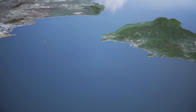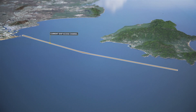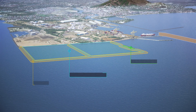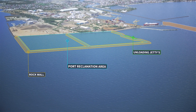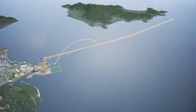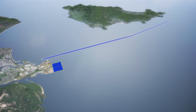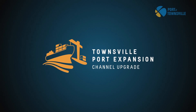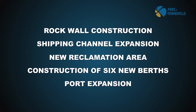In 2018, preliminary works for a five-year project to widen the ship access channel began, with the subsequent creation of a 62 hectare port reclamation area for future port development. All of the capital dredge material from the channel widening works will be used to form the port reclamation area. This channel upgrade project is stage one of a broader 30-year Townsville port expansion project.